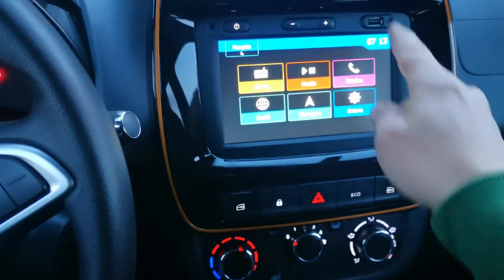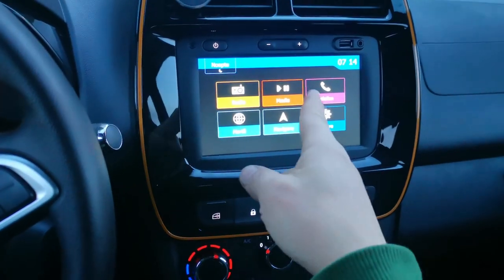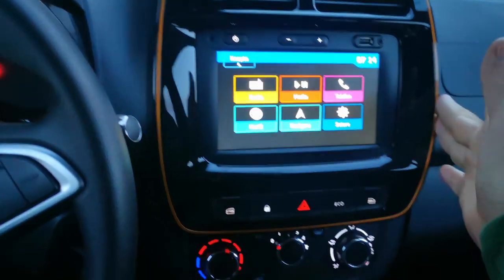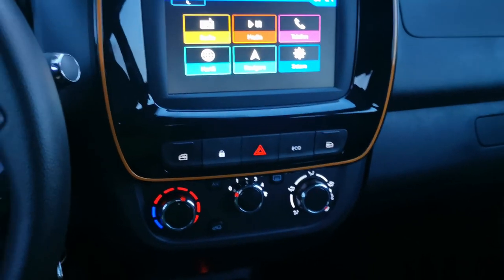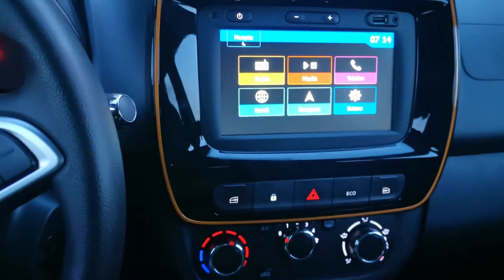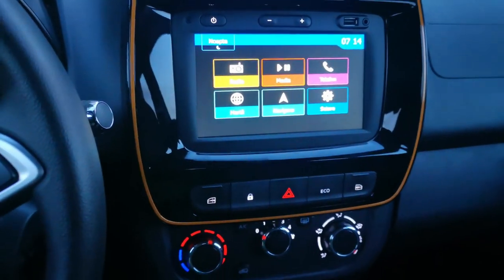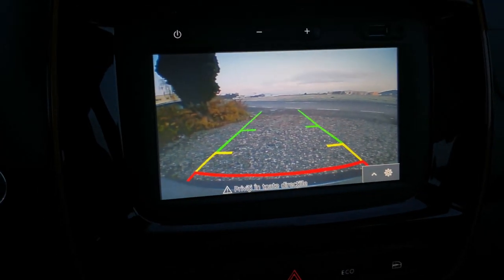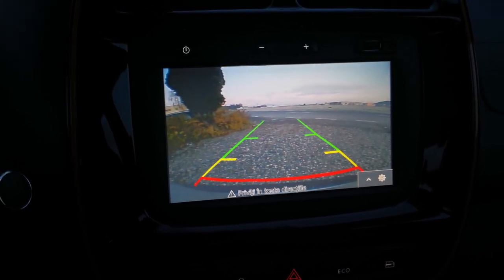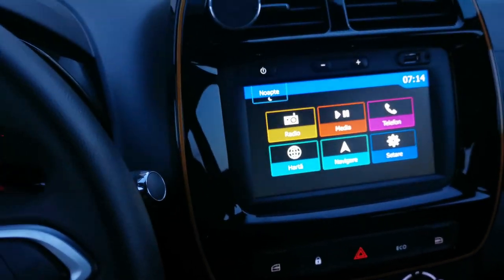There's also a USB port and an auxiliary port. You can connect your phone to the media or navigation system via Bluetooth, so you can listen to music from Spotify or YouTube — that's a plus. What really amazes me and I wouldn't have expected is the rear camera.